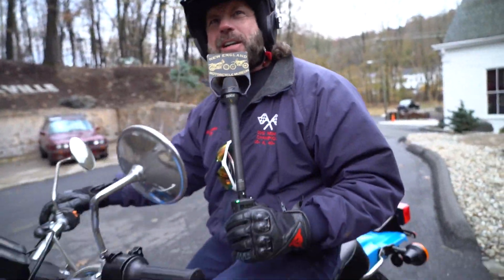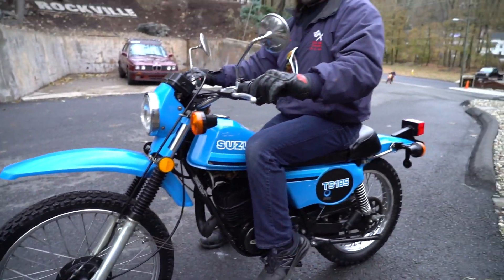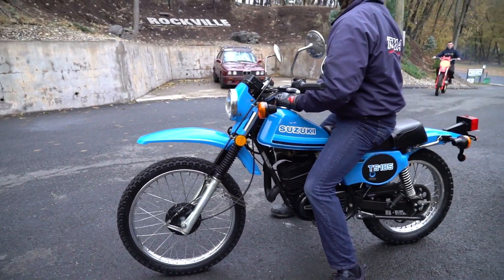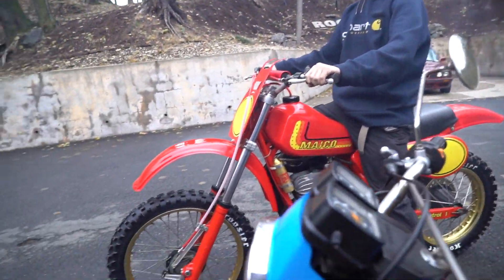It's an extremely well-balanced, fun machine. The drum brakes are brand new, and this is certainly the best set of drum brakes on an enduro from this era. Here's Kyle on the Maico 250 — can't even hear myself talk.